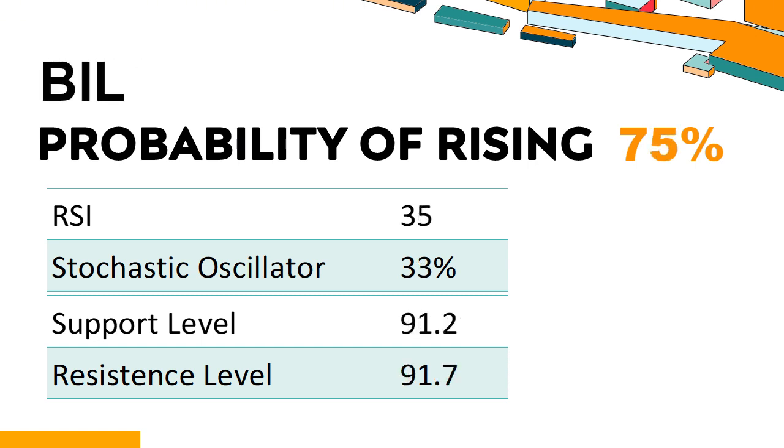How has BIL performed according to technical data? BIL's 14-Day RSI value was 35. When the RSI is above 25 and below 50, it generally indicates that the stock is moderately bearish, meaning the security's price has been falling but has not yet reached oversold levels, typically considered an RSI reading of 25 or lower. The current stochastic oscillator of BIL is 33%, indicating that the stock is experiencing a strong downtrend and strong selling pressure. An oversold signal may indicate that a stock is hitting a temporary bottom, but it doesn't necessarily mean that the trend will reverse immediately.